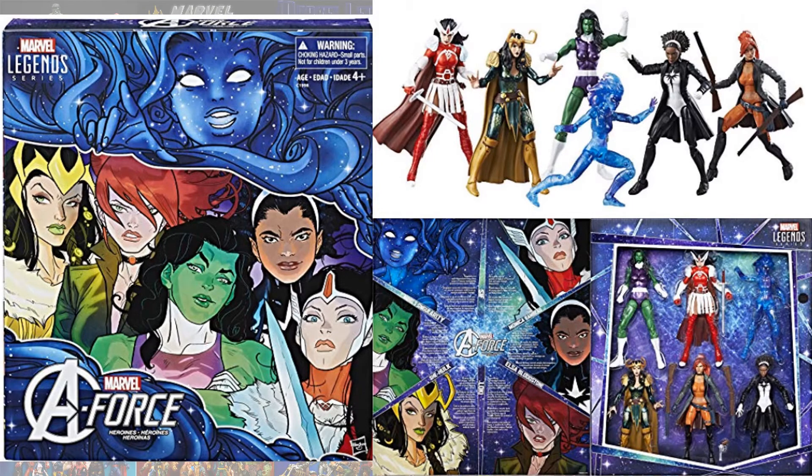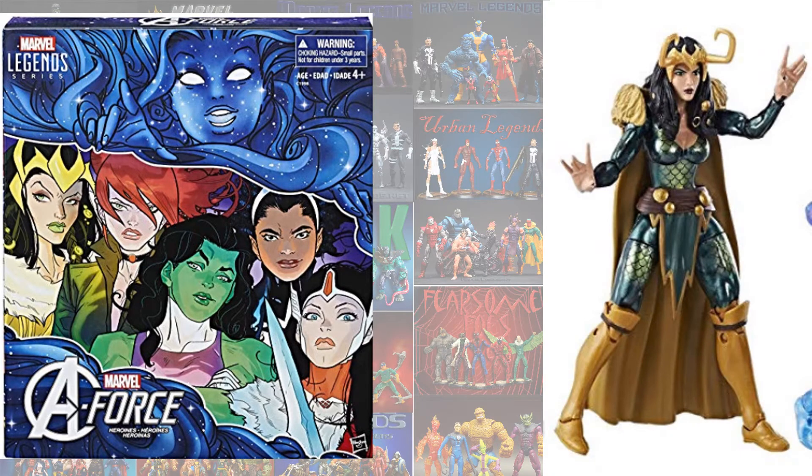And then in the A-Force box set, which was a Toy Biz exclusive, you get the female Loki. So glad they released this. I like the way they can do it in different forms, and hopefully in the future we'll get other forms as well, like a kid — we'll see that in a minute.